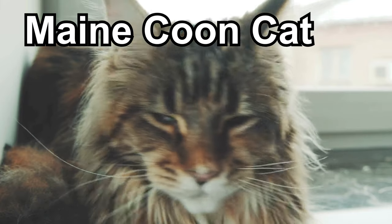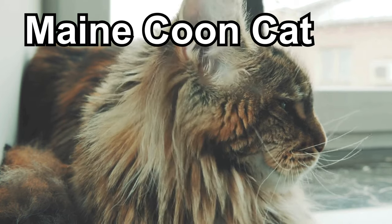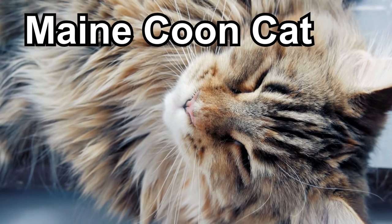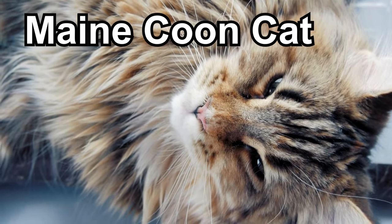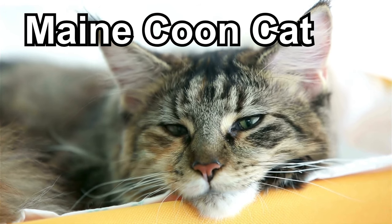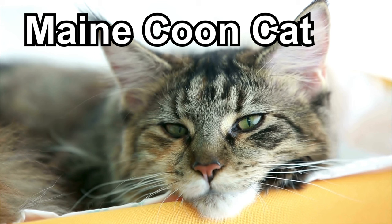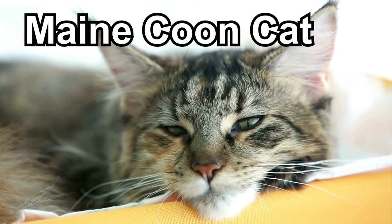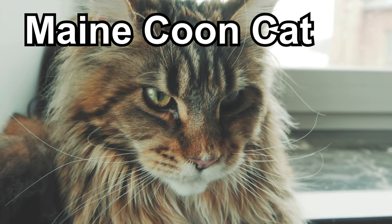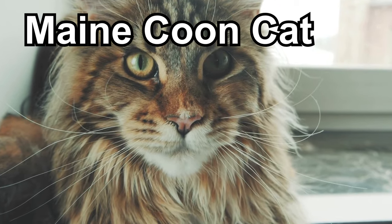Maine Coon cats are like the gentle giants of the cat world. They're big, strong, and oh-so-friendly. These cats have super fluffy tails that are almost as long as their bodies — it's like they have their own furry flag waving behind them. They often have cute tufts at the tips of their ears, making them look even more charming. Maine Coons are known for being friendly and sociable, and they might even follow you around the house, wanting to be part of all your adventures. Some Maine Coons have a fluffy ruff of fur around their necks, like a lion's mane, which adds to their majestic and regal appearance.